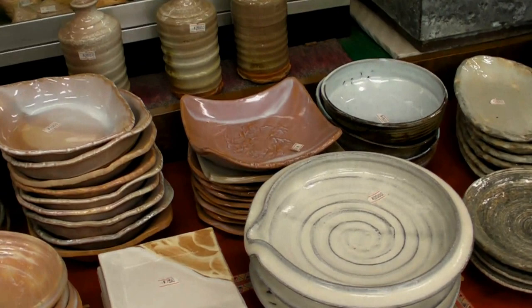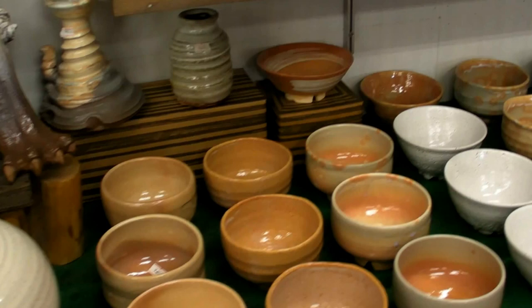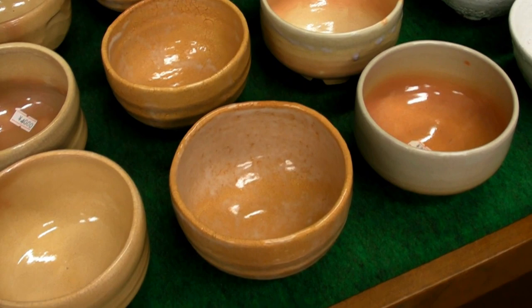This is the Hagi Ware, or Hagi Pottery, on sale in the souvenir shop of Yoshida Shrine. These pots, each one about $10, are typical of Hagi Pottery. And, as you can see, they're not always perfectly round.